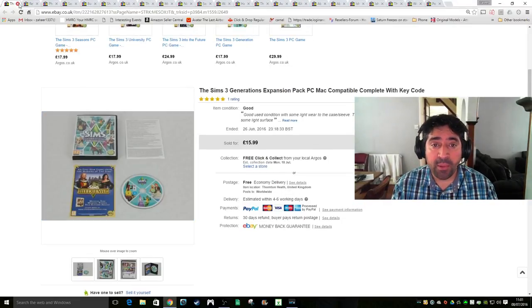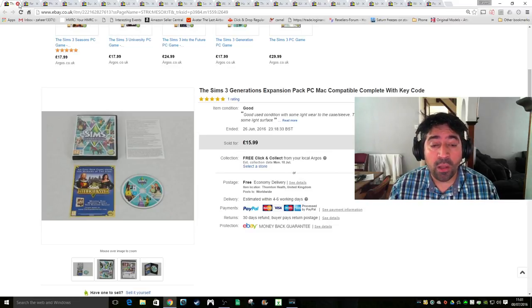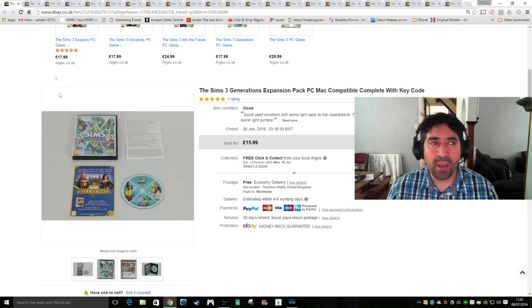This is something I'm very happy with - it's the Sims 3 Generations Expansion Pack. I think I picked this up for 50p, and it took a while, but it sold for £16 with free shipping. Obviously free shipping on this wouldn't cost me much because it just goes as a large letter. Pretty happy with that.